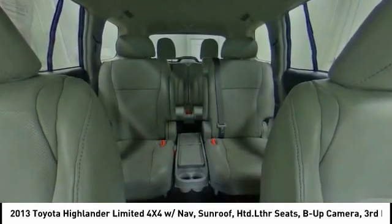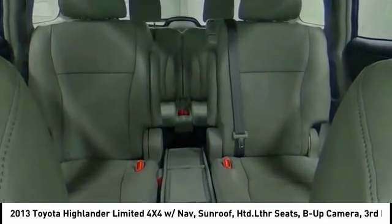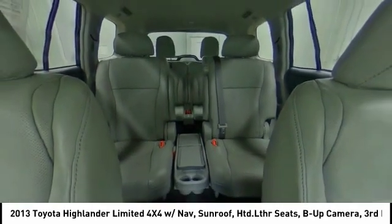Stability control, traction control, anti-lock braking system, Bluetooth, leather-wrapped steering wheel.